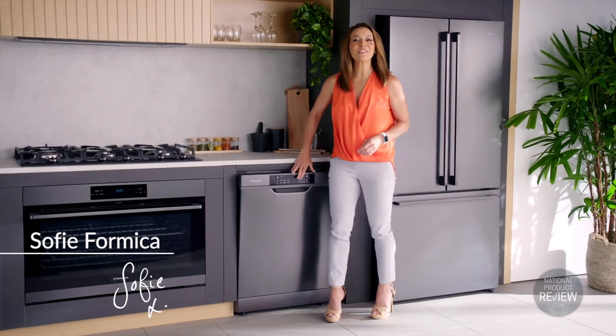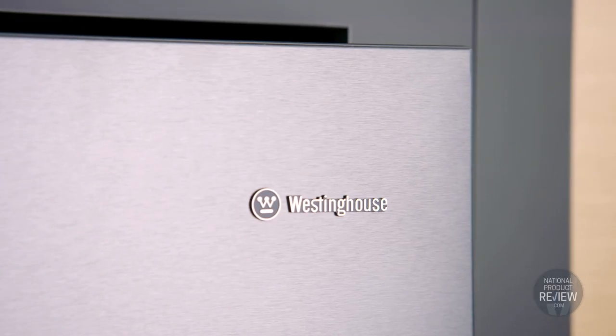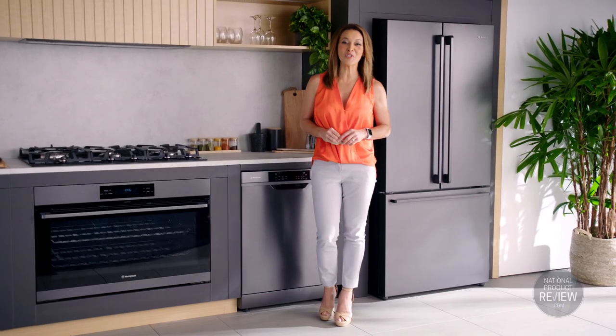If you're seeking a sleek and sophisticated look for your kitchen, let me introduce the new Westinghouse Aspire range in dark stainless steel. This handsome ensemble of hard workers not only look good, they come with a load of intuitive features.